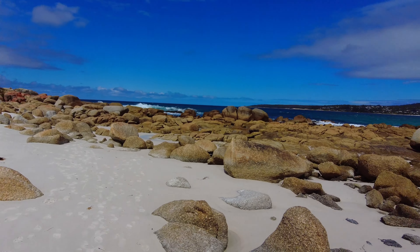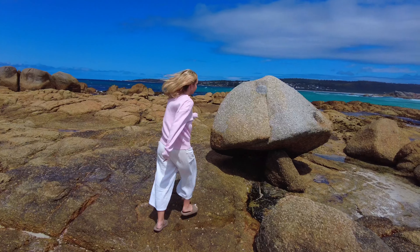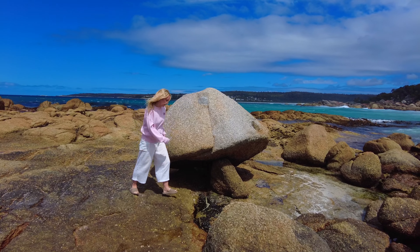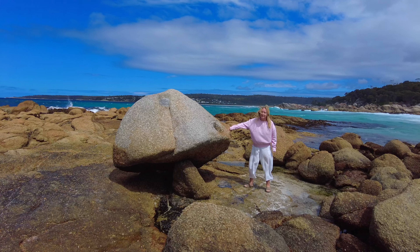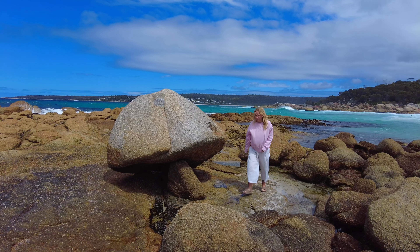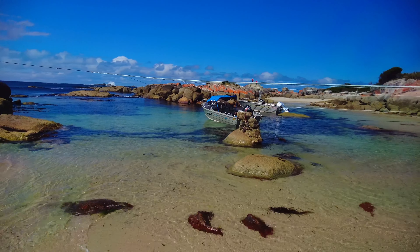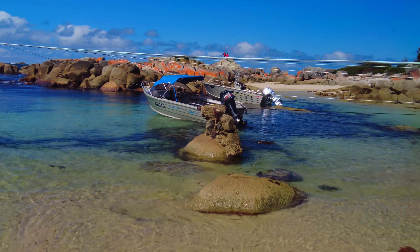It looks like a dog's head — that bit there is the ear, and that bit there is the eye. So that's the ear, eye, nose, and the mouth is under there. It looks better from far away. Actually it looks like a koala — a koala with its tongue out.